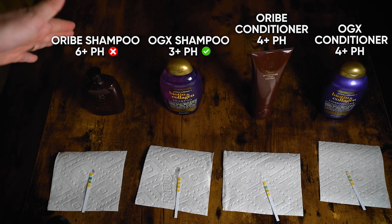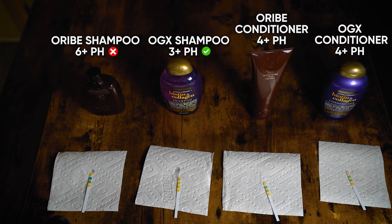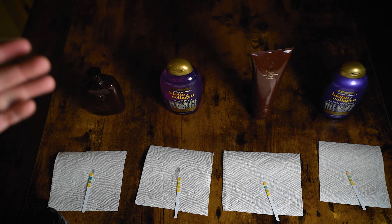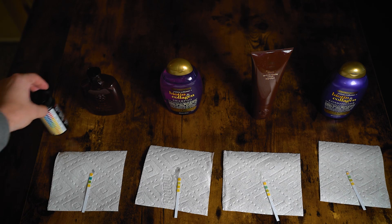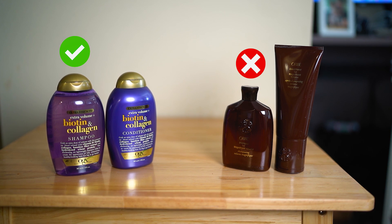So to recap: the Oribe shampoo was between six and seven — not good. The OGX shampoo was between three and four — awesome. Both conditioners are between four and five, which is decent. I would prefer conditioner to be more like what the OGX shampoo was, but if you're using a 3.5 pH shampoo and a 4.5 pH conditioner, you're golden. Keep in mind this also mixes with water, which is a pH of 7, so the pH automatically goes up when mixed. OGX pH defeats Oribe. The $15 shampoo and conditioner is what I would actually use. pH is one of the most important things for the long-term health of your hair — whether it's frizzy or static. If I had to pick between the two, I would pick OGX. The pH is more important to me than the fragrance.